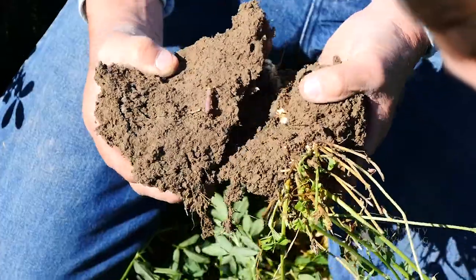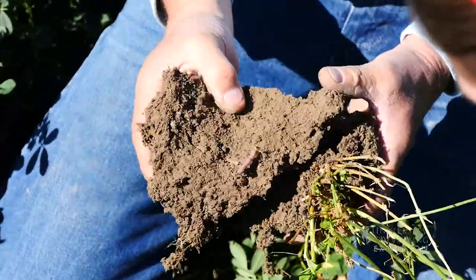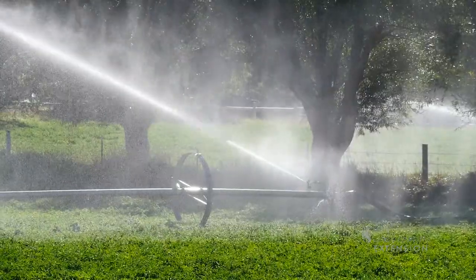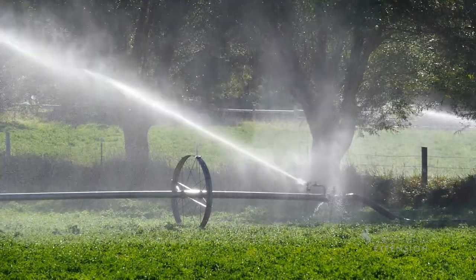Soil moisture is also needed to maintain soil biological and chemical processes. The microbes in the soil are dependent upon moisture for many metabolic activities.